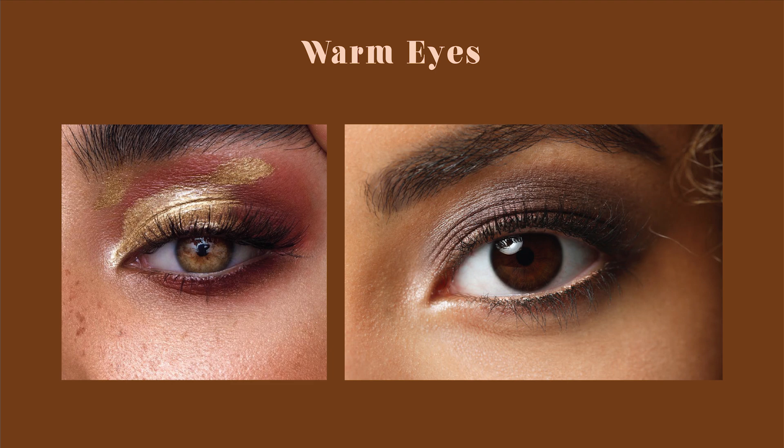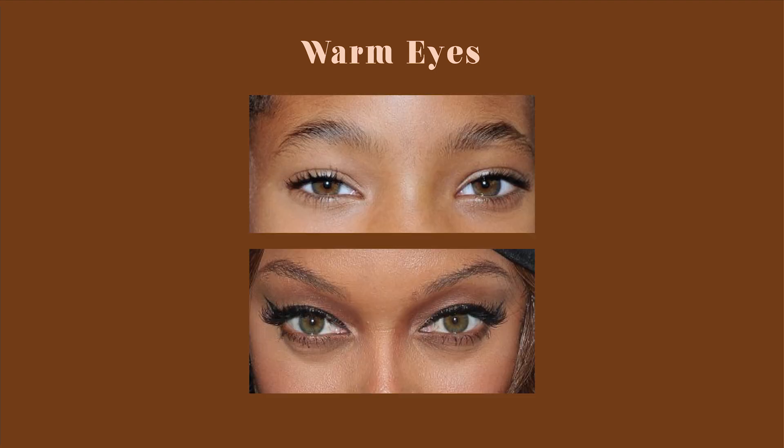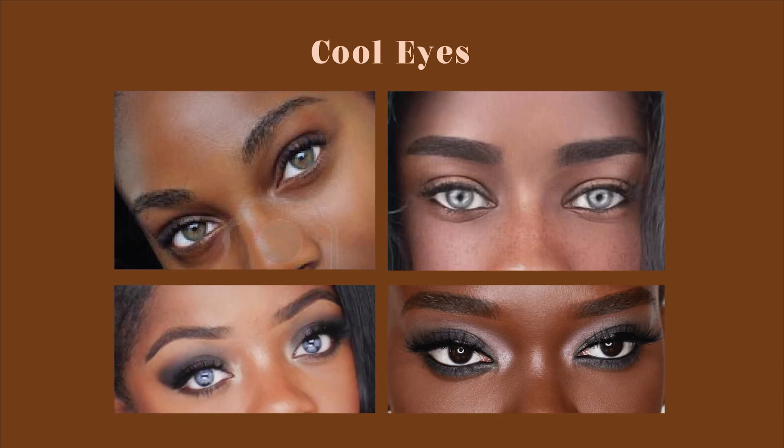With eyes it's really easy. You have warm eyes if they have golden, yellow, red, or light brown colors in them. You have cool eyes if they are blue, green, gray, or a cool black with no brown in them.